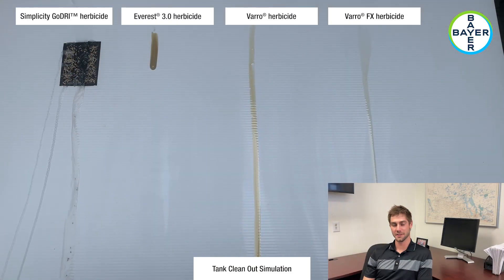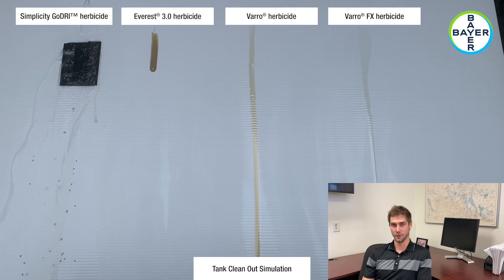This next video shows equal amounts of water being poured over each of the products to demonstrate clean-out ease of Barrow FX herbicide in a jug, tank, or a cat mandler.